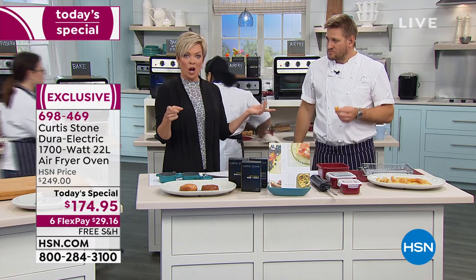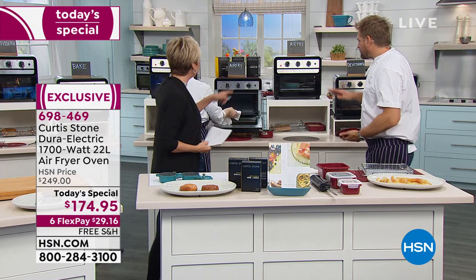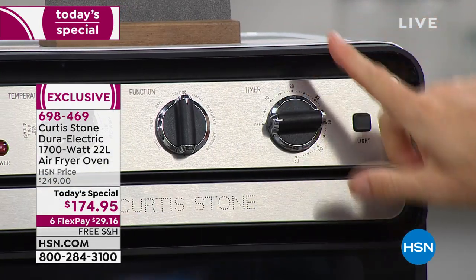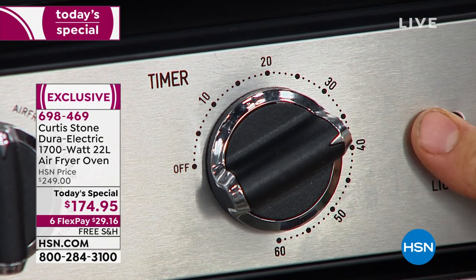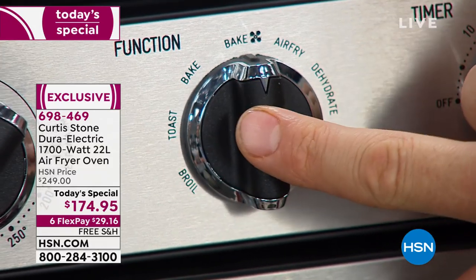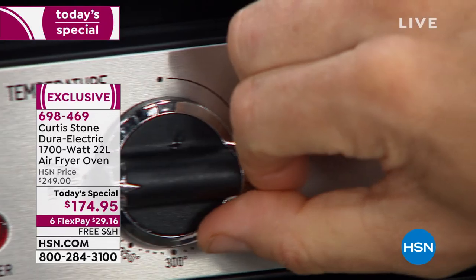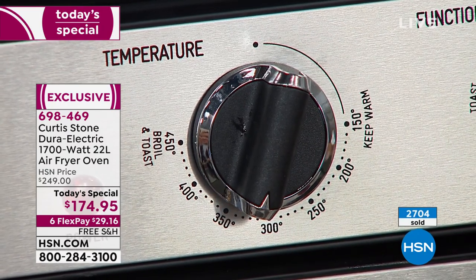We're going to take you on a little tour of the oven — each one of these functions is done with a dial. It also has a 60-minute auto timer shut off, so if you lose track of time it will remind you that something is done. The functions are: broil, toast, bake, convection bake, air fry, dehydrate, and rotisserie. You choose the temperature — it goes all the way to 450, all the way down to 150 for a keep warm function. We didn't want to make it complicated.